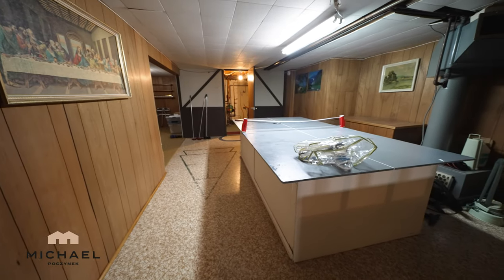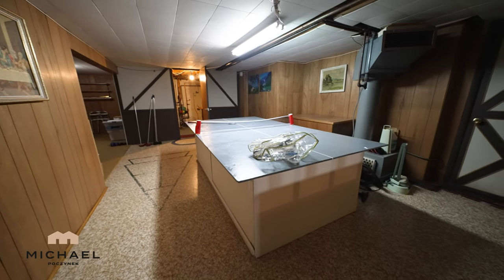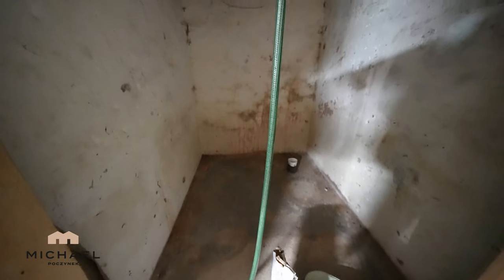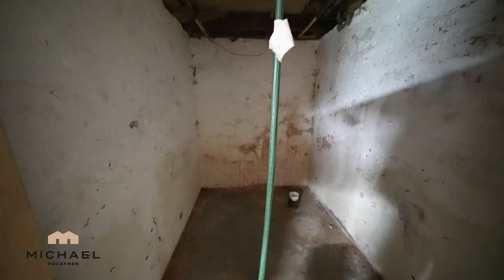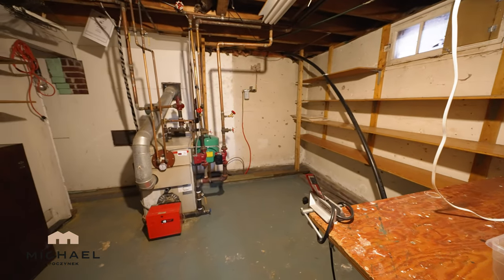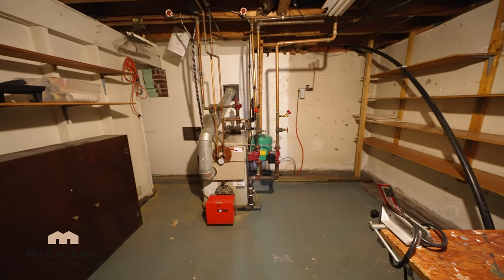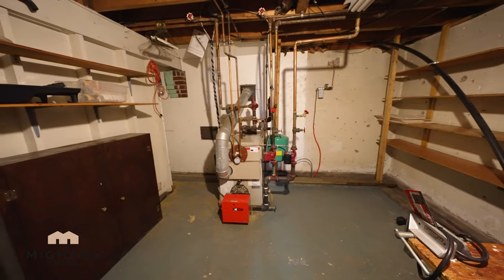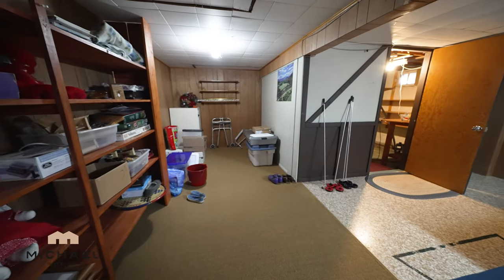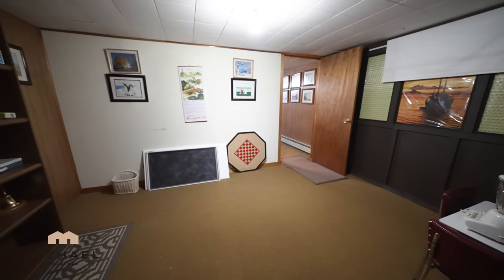Turning the camera around 180 degrees, we have what is currently being used as a games room, and that door to the right leads to a cold room, which I assume is underneath the front patio. Next to the games room is this utility room, which includes lots of storage and shelving, and your typical oil-fired boiler system, which would supply your domestic hot water and your heat. Next to the furnace room is this long rectangular room, and finally, this room here next to the stairs.